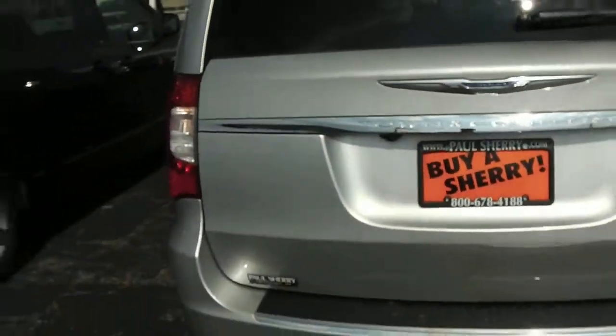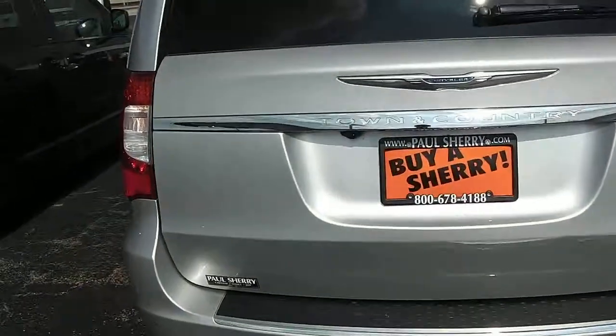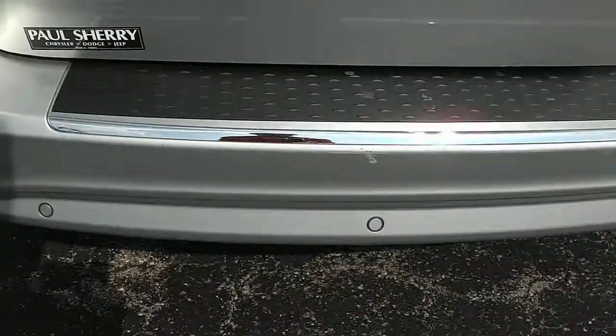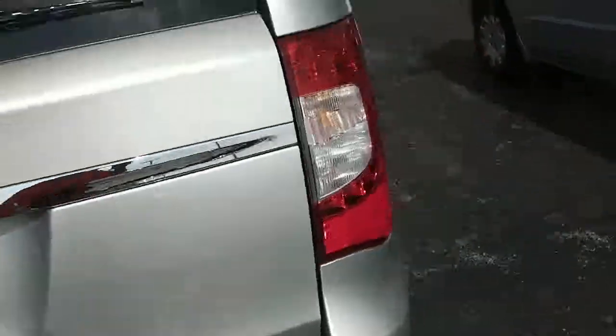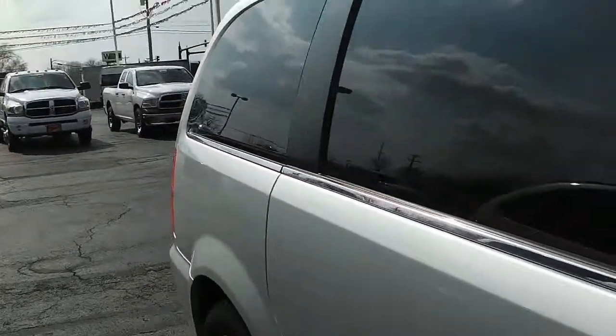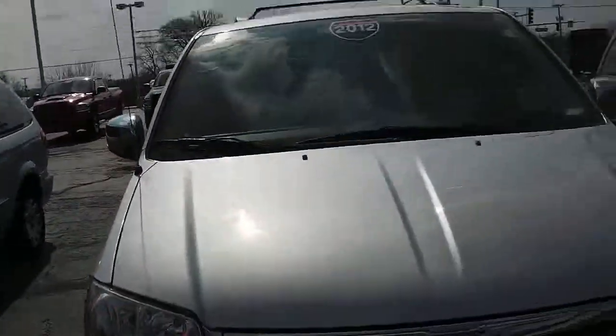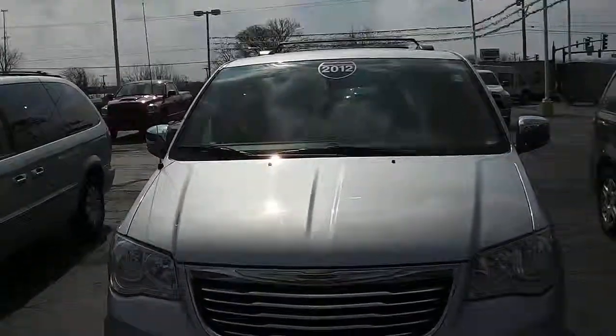Going around now, just showing that it's the Chrysler Town & Country Touring Edition. It does come with a backup camera and park sensors as well — so when you get close to something it will beep and notify you. Once again, it's a 2012 Chrysler Town & Country Touring Edition, silver in color.